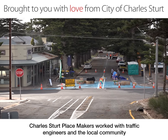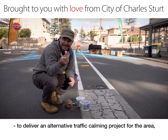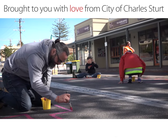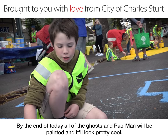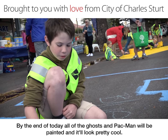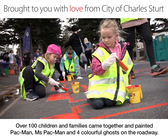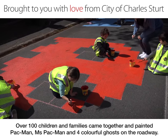Childstep placemakers worked with traffic engineers and the local community to deliver an alternative traffic calming project for the area, which included delivery of colourful artwork on the road. We're painting the blue ghost from Pac-Man. By the end of the day, all of the ghosts in Pac-Man will be painted and we all look pretty good. Over 100 children and families came together and painted Pac-Man, Miss Pac-Man and four colourful ghosts on the roadway.